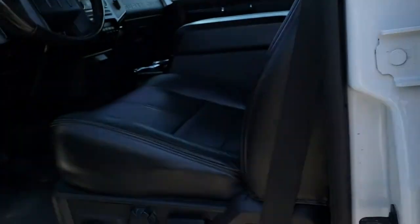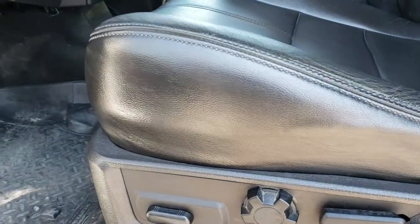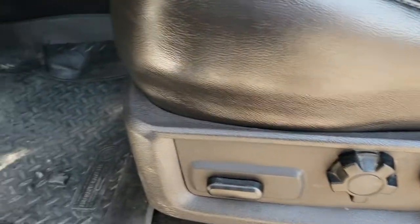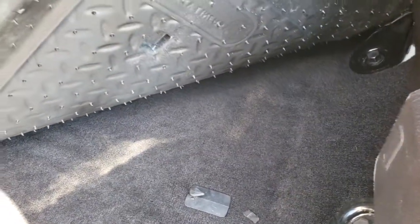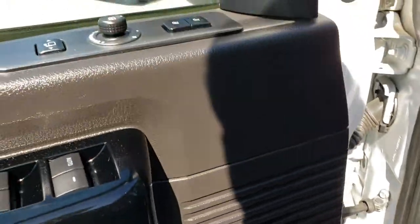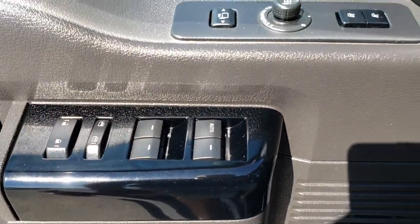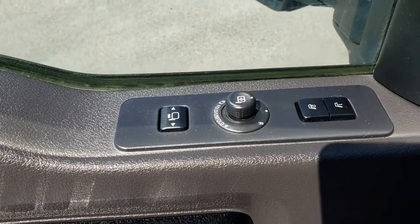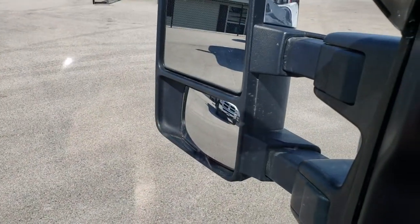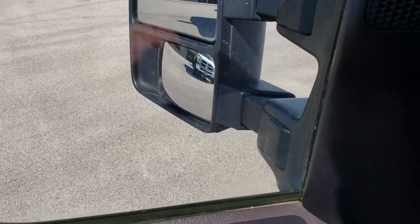As we hop inside, this truck has the Lariat package, which gives you the black leather interior. There are no rips or tears in the seats. Got Husky Liners in here — carpeting is nice and clean underneath. Has the gloss black trim, power windows, power locks, power folding mirrors with power telescoping mirrors — pretty cool feature — and then memory driver seat.